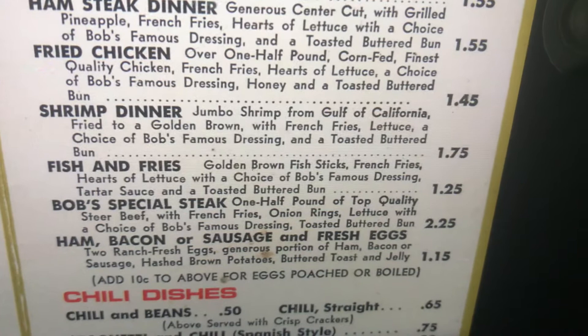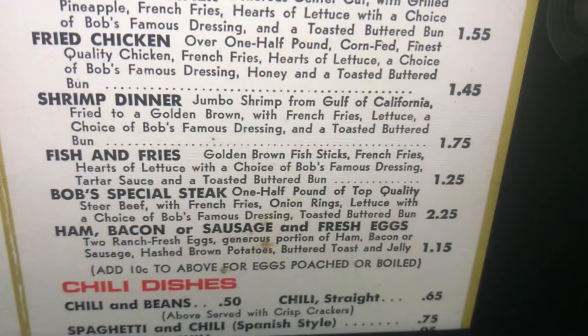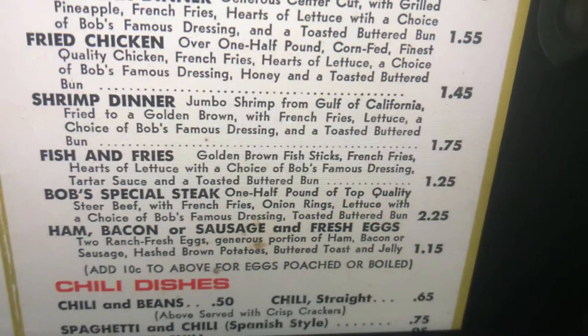Bob's special steak. One half pound of top quality steer beef with french fries, onion rings, lettuce with a choice of Bob's Famous Dressing, and a toasted buttered bun.